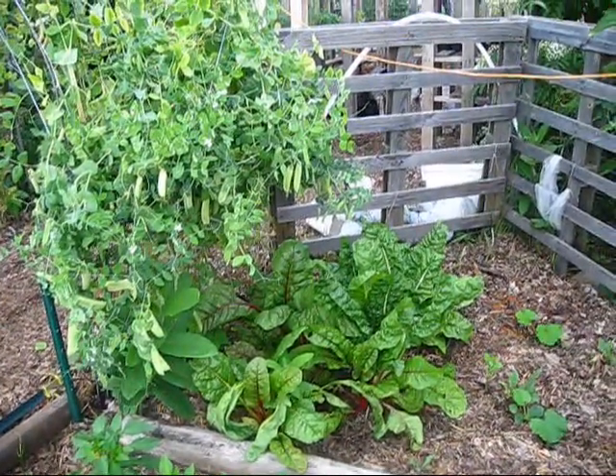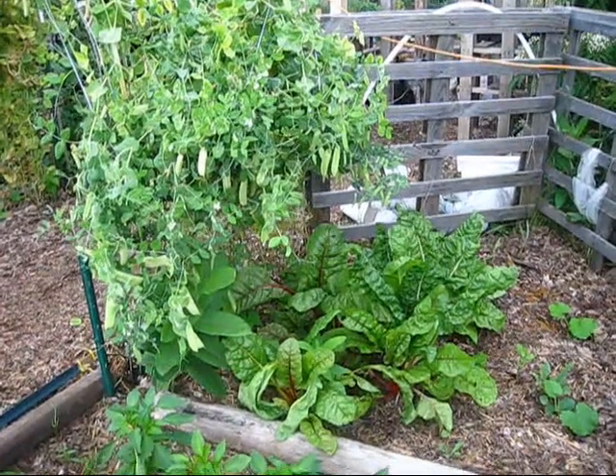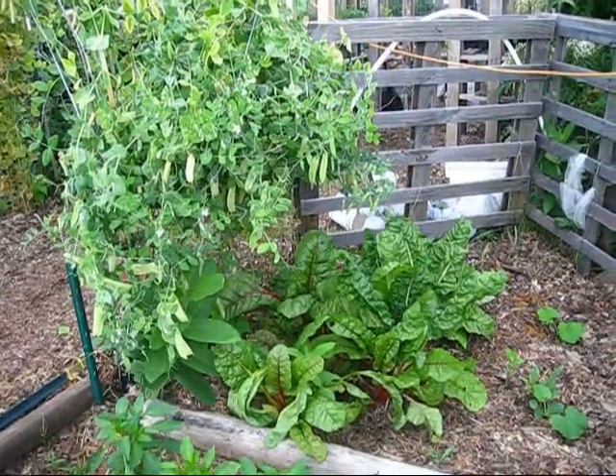So that's what the garden's looking like right now. Thank you so much for watching everybody. I hope your day is blessed wherever you are. Bye!